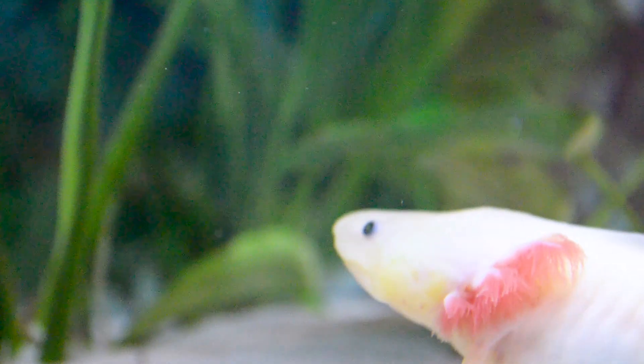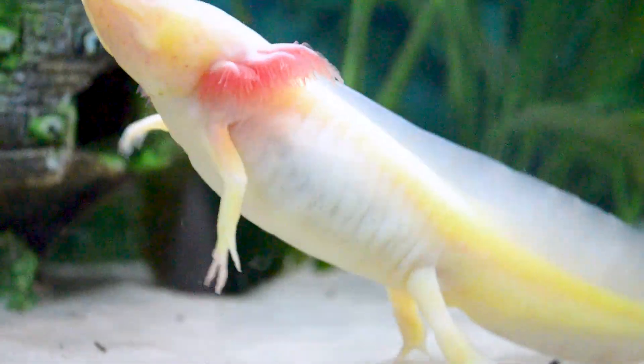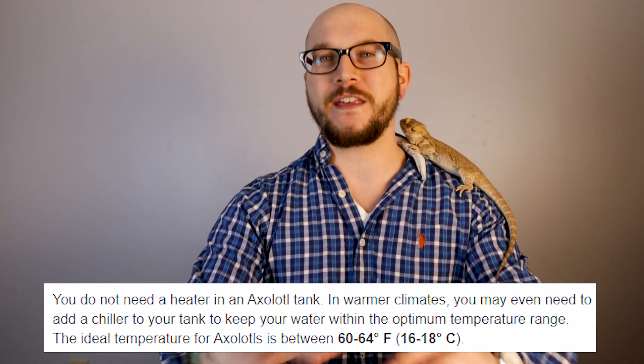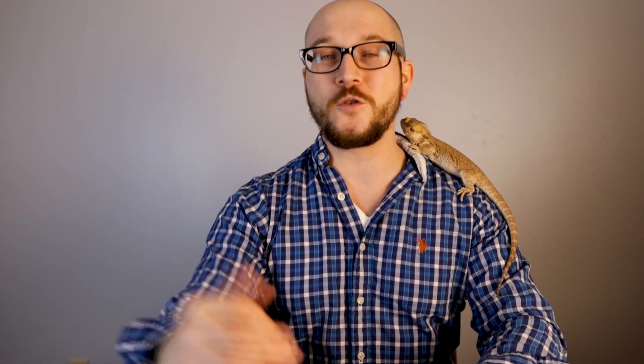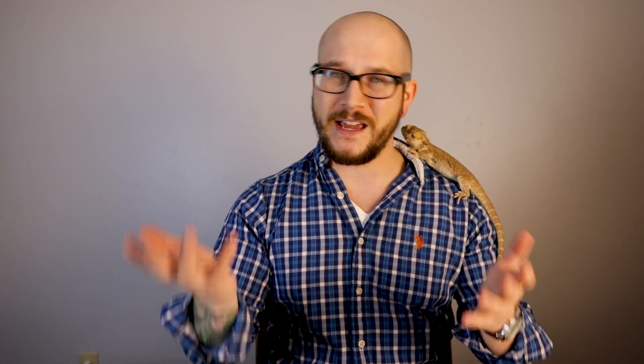Number four: axolotls. But they're not reptiles, they're amphibians — I know. I did this before too, putting an amphibian in. This is the only one, the only time I'm going to cheat, I promise. But I had to mention them because these guys like it ridiculously cold. We're talking some people recommend 59 degrees Fahrenheit, which to me is kind of low. I recommend 65-ish, and they can go all the way up to 68 — some say up to 72 before it gets dangerous. They're only found in two lakes in Mexico and are nearly extinct.